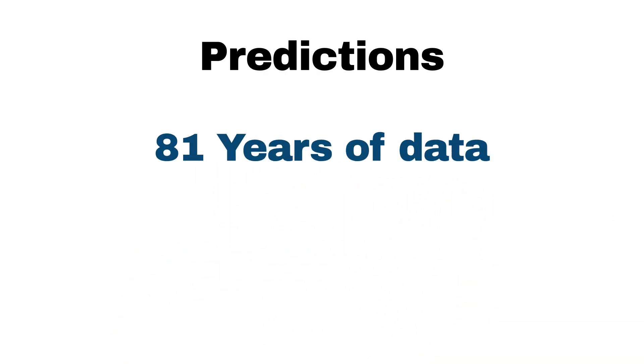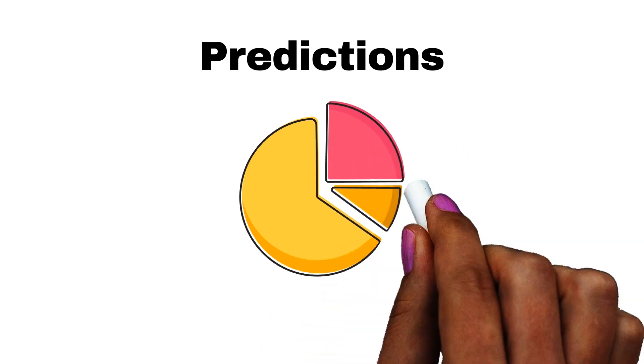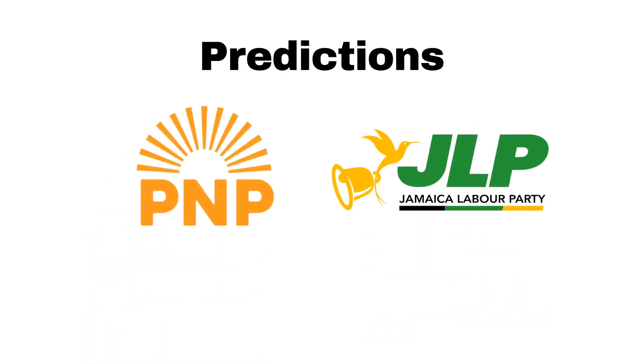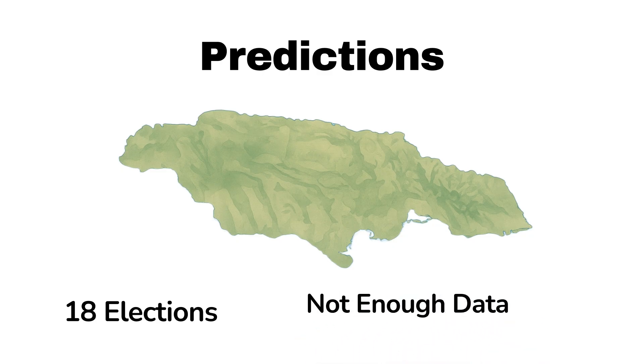So now it's time for the predictions. After analyzing 81 years of Jamaican electoral data, the statistical evidence points to one clear conclusion — we don't know. We cannot use this data to reliably predict Jamaica's next general election. The only real trend spotted was the lack of a third term for the JLP, but the PNP only got beyond a second term one time. With only 18 elections, there just aren't enough data points for reliable pattern recognition. But maybe I missed something — if you spotted a pattern I overlooked, don't be afraid to let me know in the comments.